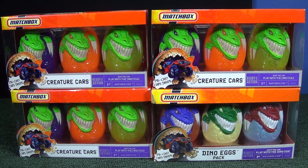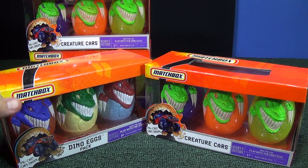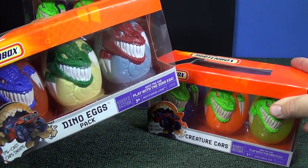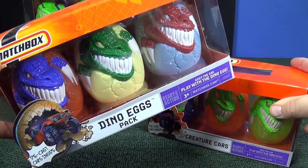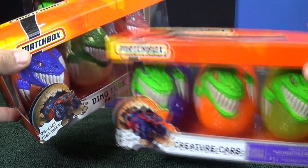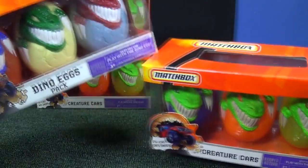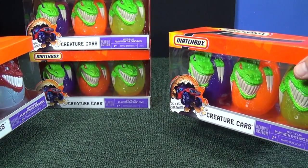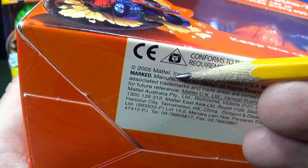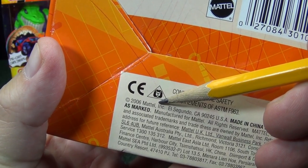Did you notice that one of the packages is different? Yeah, this one's different, and I'll show you why. Here we have some Matchbox Dinosaur Eggs. These are not current products. This one's called the Dino Eggs Pack, and this one's called the Creature Cars Pack. The dinosaurs are a solid color, whereas all the dinosaurs in the other packs were green. The Creature Cars Packs are copyright 2005, and the Dino Eggs Pack was the next year, 2006.